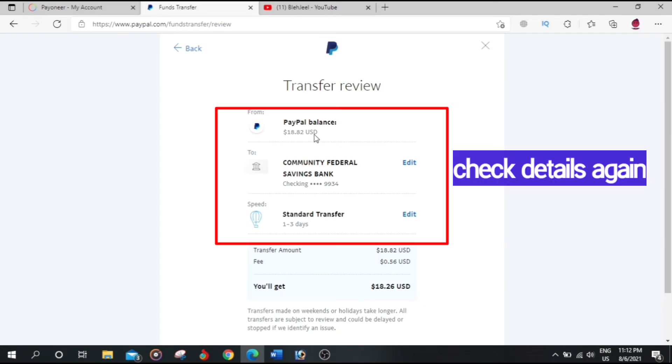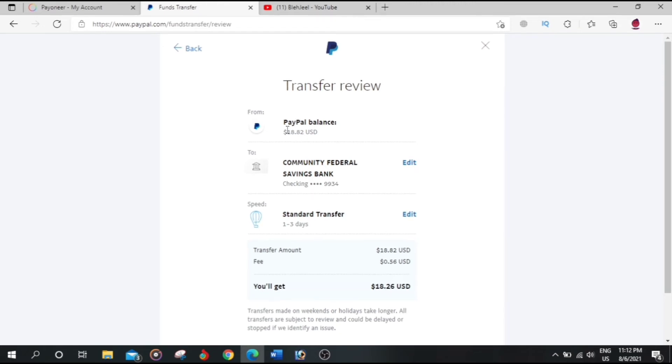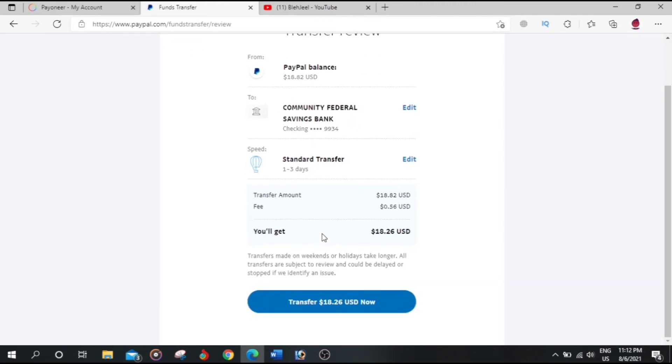Now we're on the Transfer Review screen. It shows the speed as 1 to 3 days, so it will take 1 to 3 days. Let's click Next.